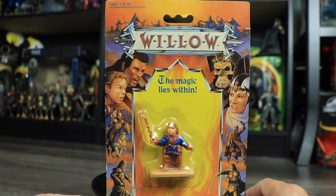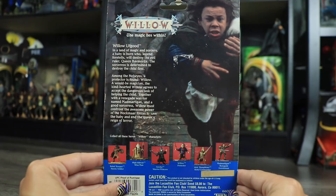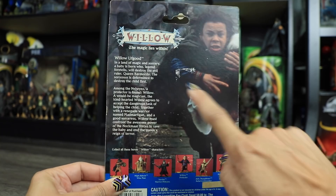I recently got the entire loose set of Willow figures including all their stands, but I really wanted a carded Willow figure because the packaging art is just so incredibly beautiful. At the top we have Mad Mardigan, Willow, some soldiers, and the dogs at the bottom — Willow Ufgood, Heroic Protector by Tonka from 1988. This package is in pretty good shape except I was stupid and when unpacking it a piece of tape got caught on the back and left a giant white mark, but apart from that everything is in really great shape.